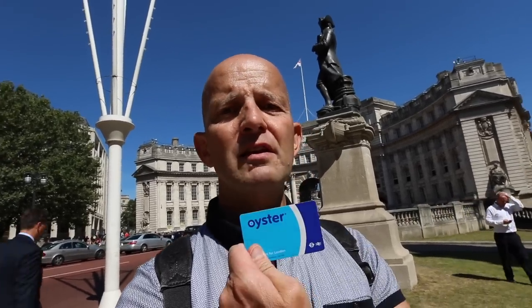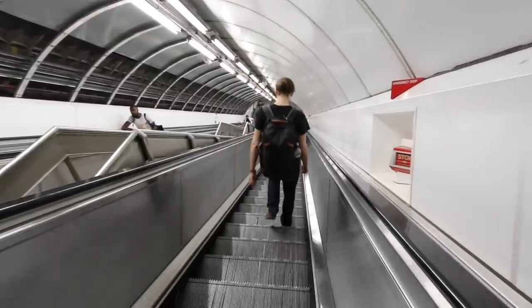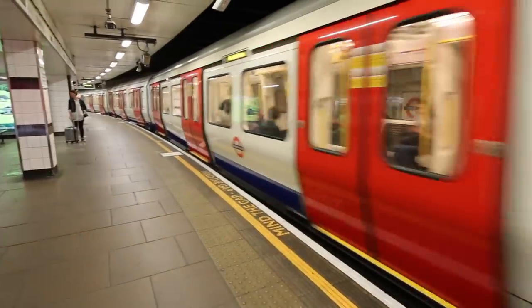Two things you'll need to do this tour of the best sights of London: a good pair of walking shoes, and one of these — an Oyster card. It's a prepaid card you can use on all the buses and all the tubes. Just pick it up at the underground station, load it up with money, and the great thing is it caps and only charges you the lowest fare possible for all the trips you do.